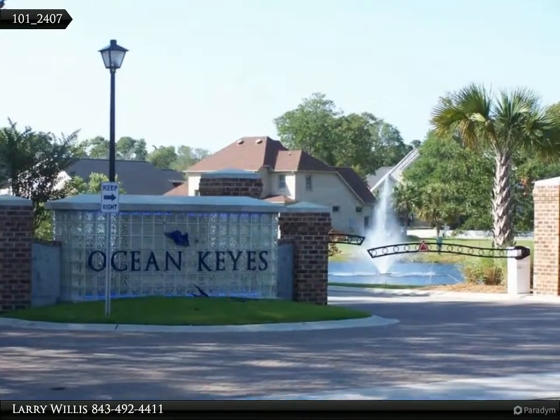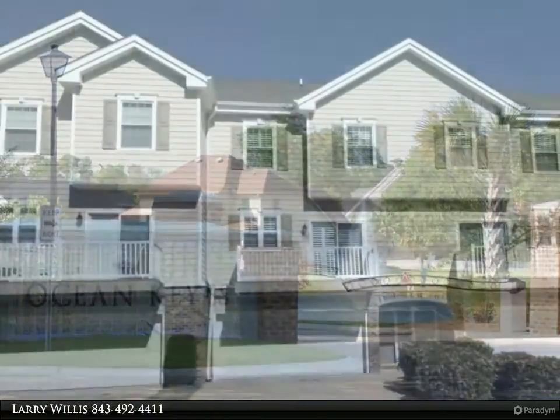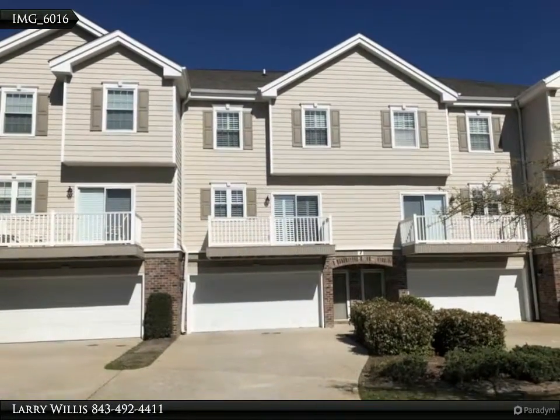Magnificent views from this beautiful three-bedroom, two-and-a-half bath townhouse overlooking the lake. Never rented, used rarely as a second home, original buyer — so this is a gem.